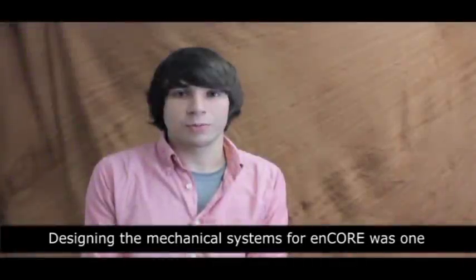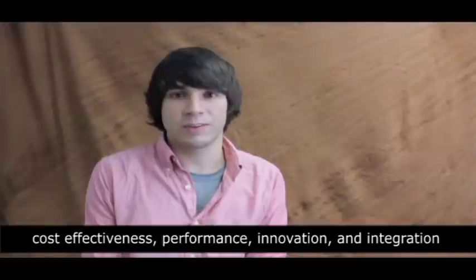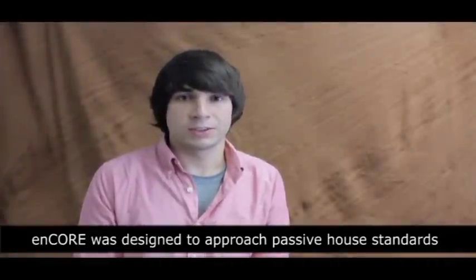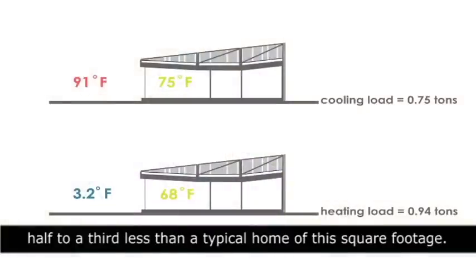Designing mechanical systems for Encore was one of the bigger challenges in the project. We had four main goals going in: cost-effectiveness, performance, innovation, and integration with the building envelope. Encore was designed to approach Passive House standards for heating and cooling, and we found that the loads are half to a third less than a typical home of this square footage.